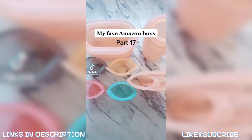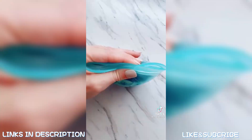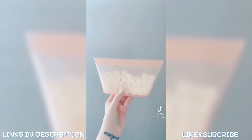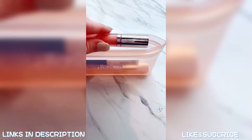My favorite Amazon buys, part 17: Zip tops are a staple in my house and replaced all plastic bags and containers. They are dishwasher, freezer, and microwave safe, and free from harmful chemicals. I use them for food, toys, makeup, and more. These are available on ziptop.com and of course Amazon.